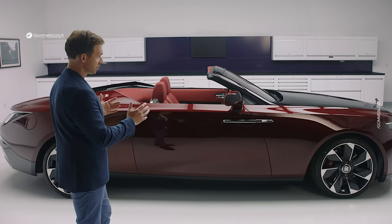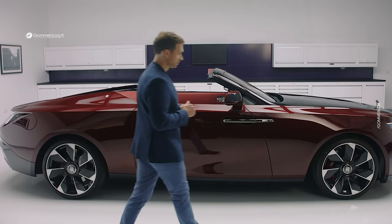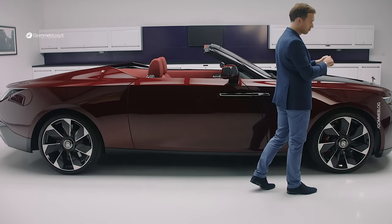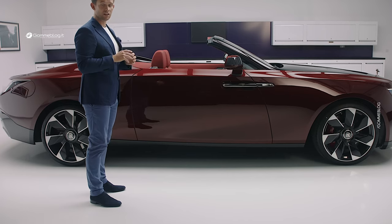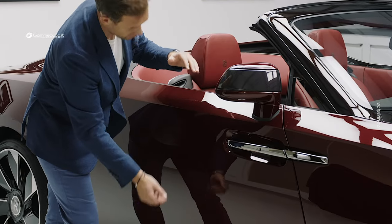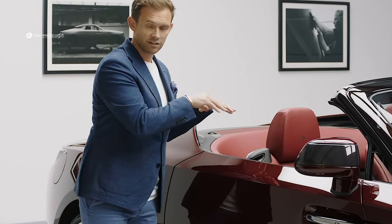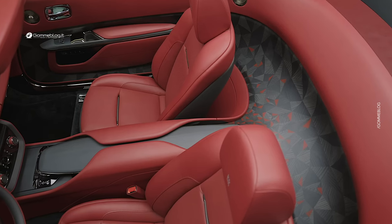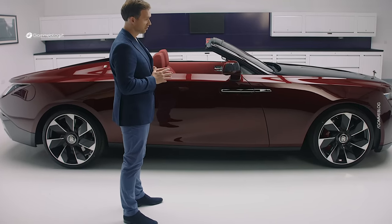In side view, we can immediately appreciate the unique stance that Droptail carries, particularly its proportions. In the first instance, you have a very short front overhang, but also a strong rearward inclination to the face of the car. In the rear, we have a more compact overhang than we are typically used to seeing on Rolls-Royces. But perhaps more profoundly, you have this extremely generous body-side section to a very shallow windscreen proportion. This visually pushes the occupants deep down inside the interior, cosseting and protecting them — a particular attribute of a roadster body type. What you will also notice is a general distillation and purification to the form.